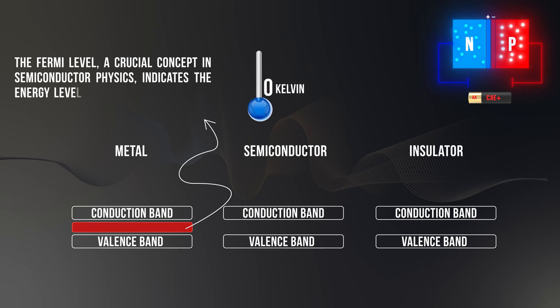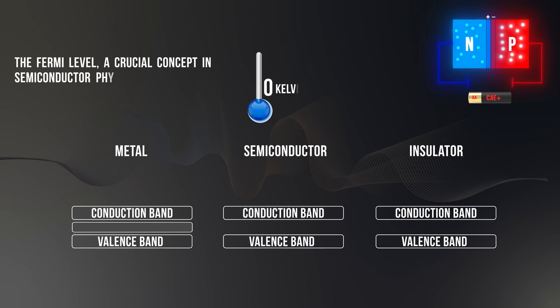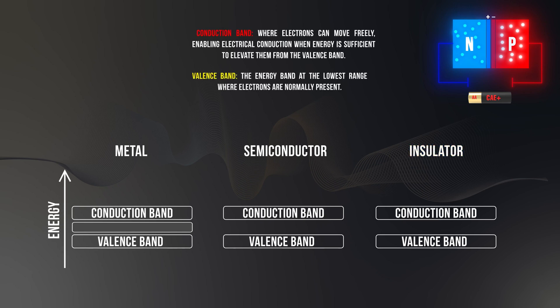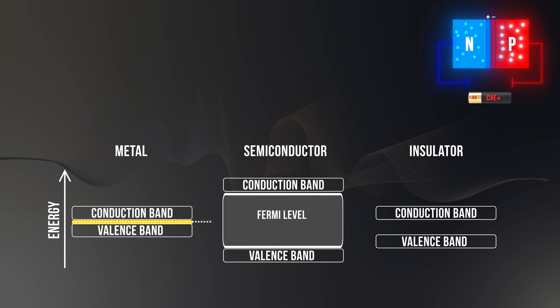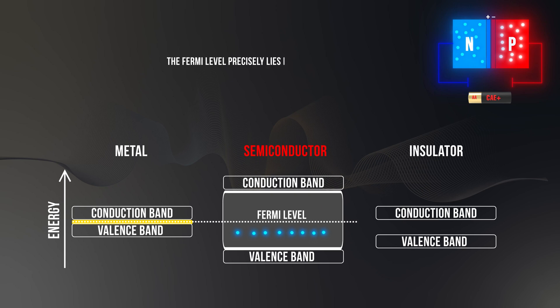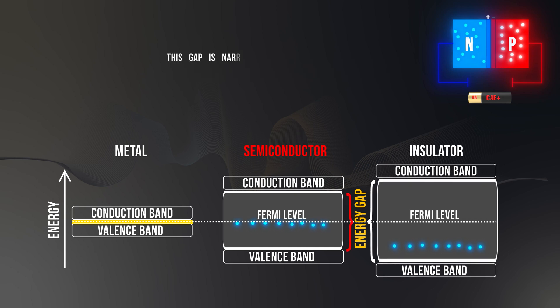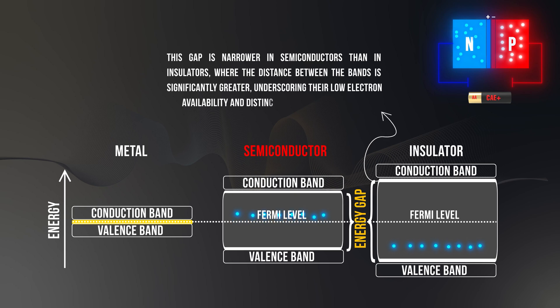The Fermi level, a crucial concept in semiconductor physics, indicates the energy level at which there is a 50% chance of finding an electron under absolute zero conditions. Here we depict the Fermi level across different materials — metals, semiconductors, and insulators. Each material is represented by a vertical energy line with two rectangular sections, one for the conduction band and the other for the valence band. In metals, the valence band overlaps with the conduction band, placing the Fermi level within the conduction band, indicating high electron availability. In intrinsic semiconductors and insulators, the Fermi level precisely lies in the middle of the energy gap between the conduction and valence bands at absolute zero. This gap is narrower in semiconductors than in insulators, where the distance between the bands is significantly greater, underscoring their low electron availability and distinct electrical properties.